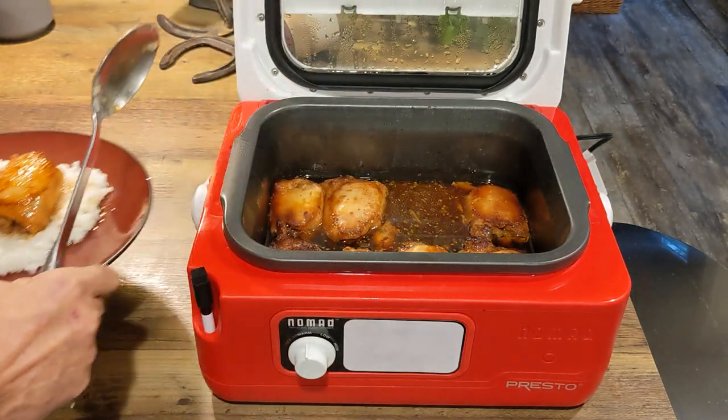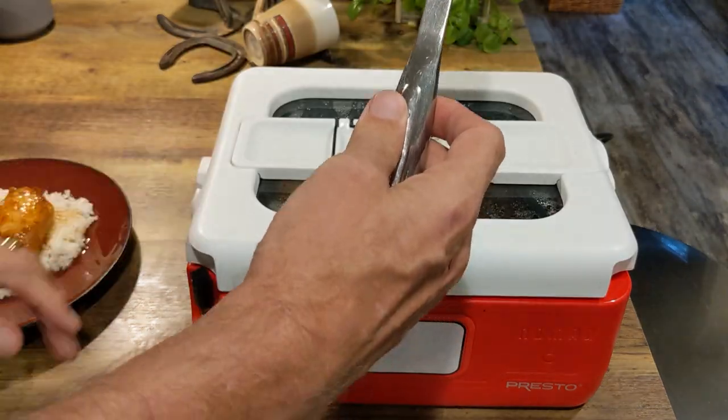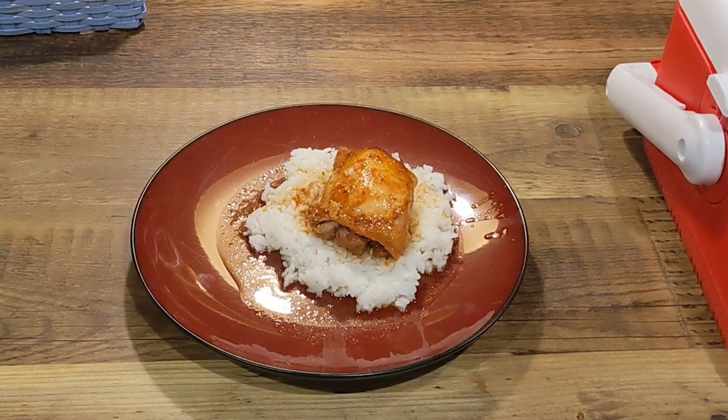We cooked it on low for six hours. The chicken came out super juicy and very tender. All we had to do was put the chicken on a bed of rice and add a salad, and dinner was done.